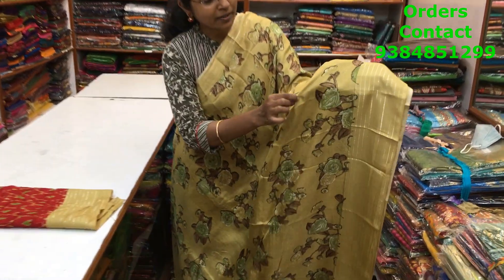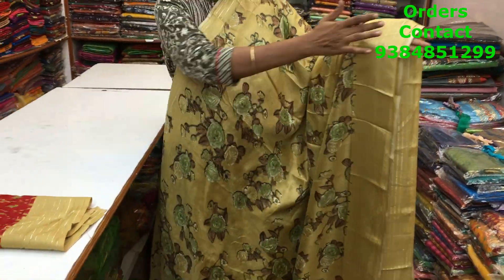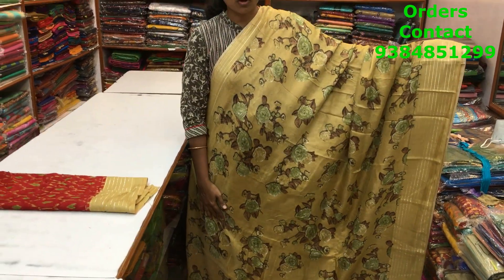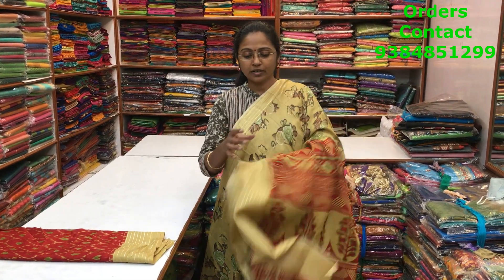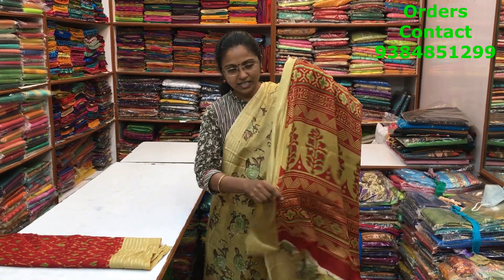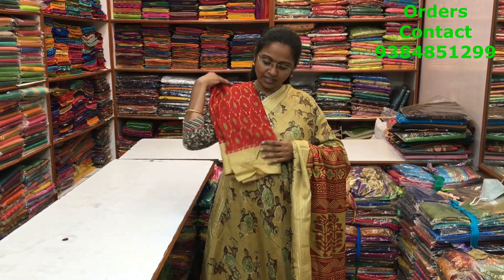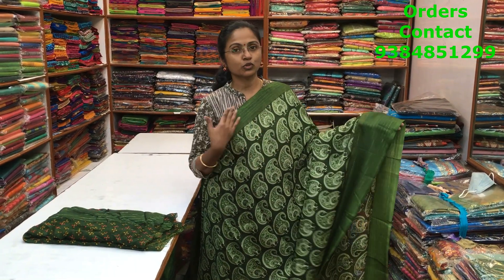A very beautiful dark khaki shade — more of a kota mixed cotton variety. You can have a closer look at the body — small checks but not transparent. Both sides have a silver line zari border with a beautiful floral design running through the body. The material is really soft and easy to drape, very easy maintenance. The pallu is shown here, the blouse is in contrast color, and the price of the saree is ₹630.